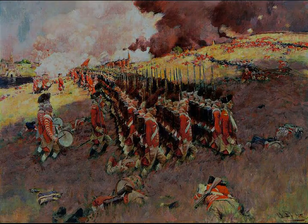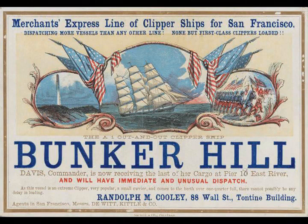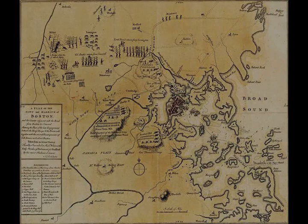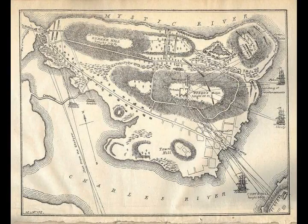Bunker Hill was the original objective of both the colonial and British troops, though the majority of combat took place on the adjacent hill which later became known as Breed's Hill. On June 13, 1775, the leaders of the colonial forces besieging Boston learned that the British were planning to send troops out from the city to fortify the unoccupied hills surrounding the city, which would give them control of Boston Harbor. In response, 1,200 colonial troops under the command of William Prescott stealthily occupied Bunker Hill and Breed's Hill.